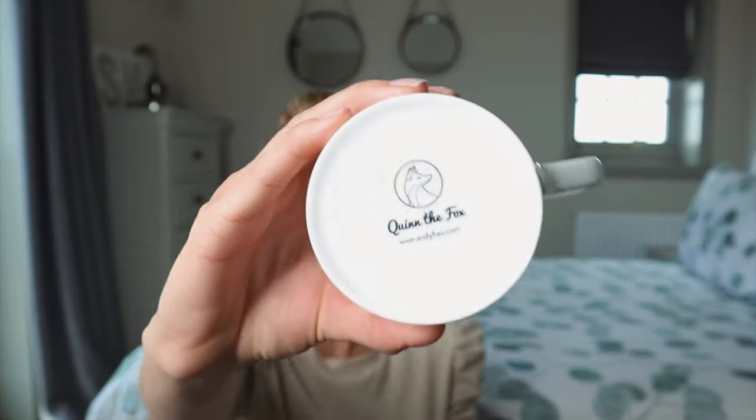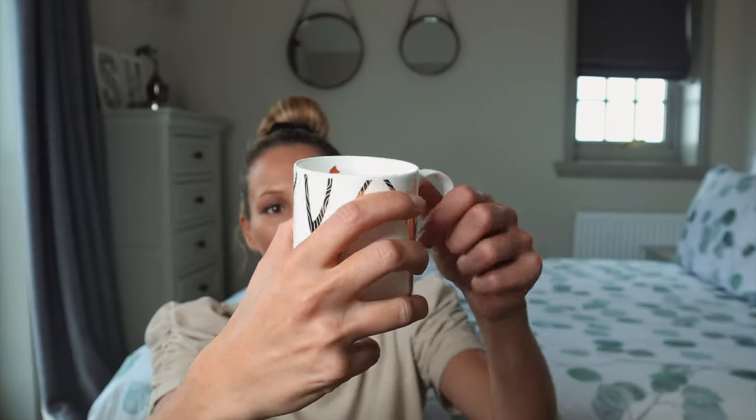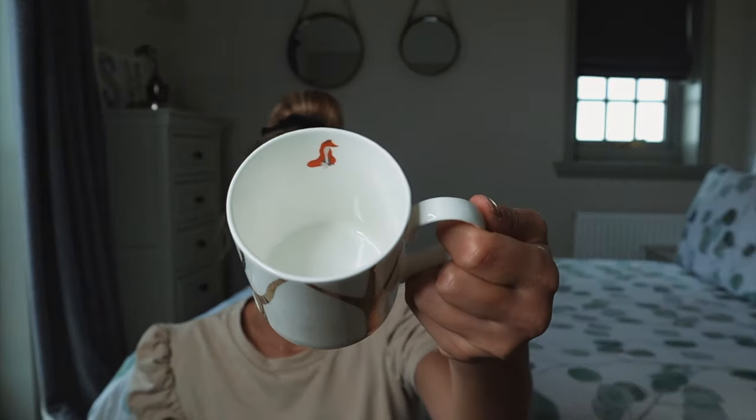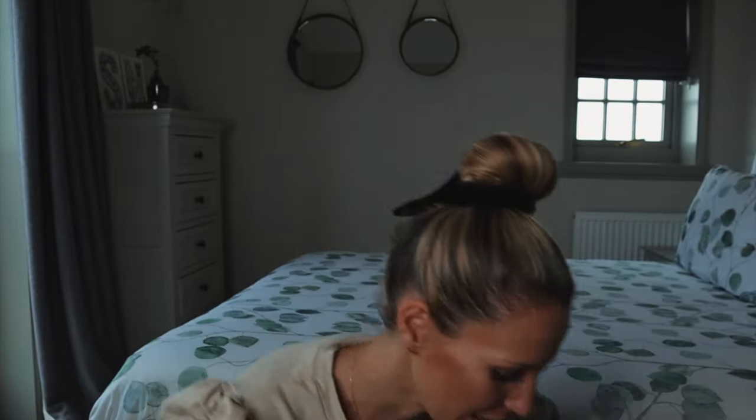Next to my bed I like to keep a little notebook or something in case I have a really good idea and I wake up and can put it in. This is from Quinn the Fox — it's just beautiful, really nice quality, and it looks good on the bedside. To accompany that, also from Quinn the Fox, is this beautiful china mug. It's got a little fox on it, and also on the inside. So I'm just going to use that.